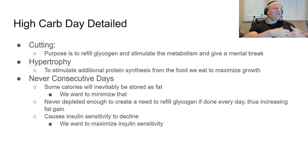A little more detail on high-carb days: when you're in a fat-loss phase, the purpose of the high-carb day is completely different — it's to refill glycogen, stimulate the metabolism, and give you a mental break from dieting. For hypertrophy, the high-carb day is to stimulate additional protein synthesis from the food to maximize growth. Completely different purpose.